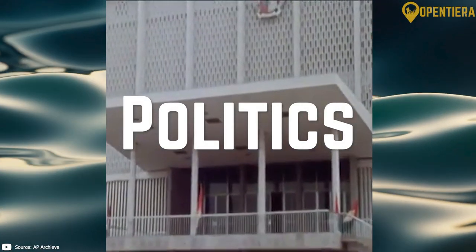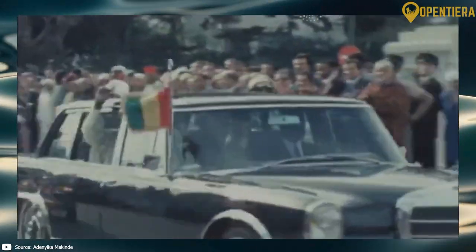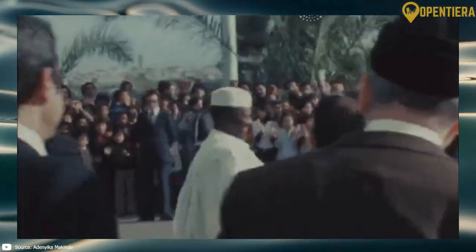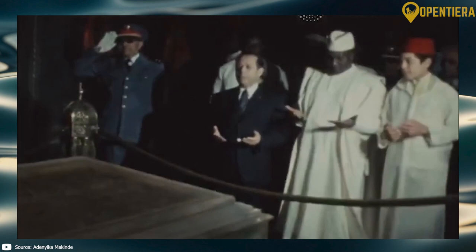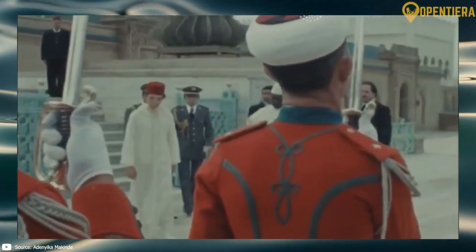Guinea gained independence from France in 1958 under President Ahmed Sekou Touré, who pursued a socialist path aligned with the USSR during the Cold War era. After his passing, Guinea shifted toward the United States under subsequent leaders.